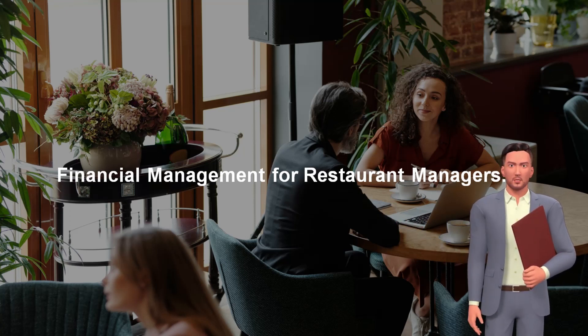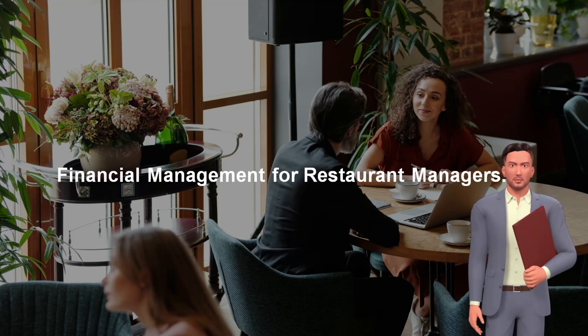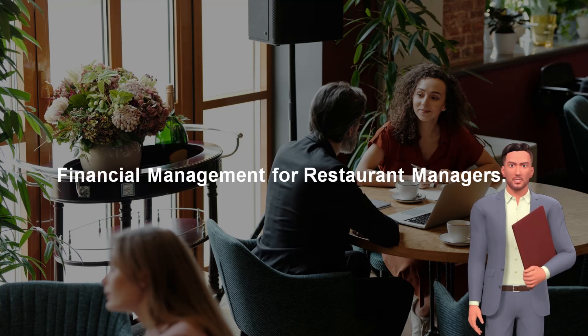The curriculum emphasizes hands-on topics like inventory management and cash flow optimization. Success in the restaurant sector demands adept financial management, including strategic resource allocation and vigilant cost monitoring.